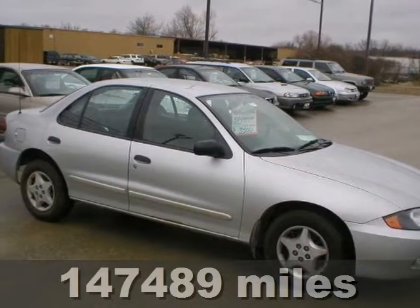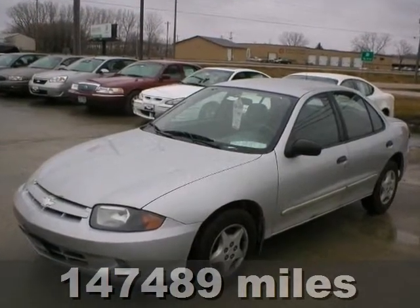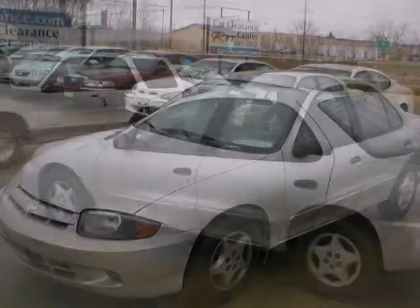It's a 2003 Chevrolet Cavalier. Inside, you'll find a CD player, bucket seats, pass-lock ignition disable, and more.